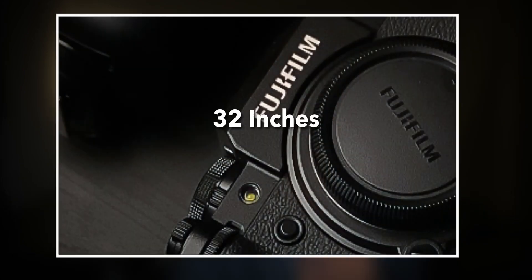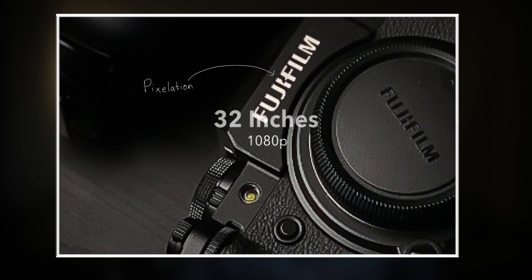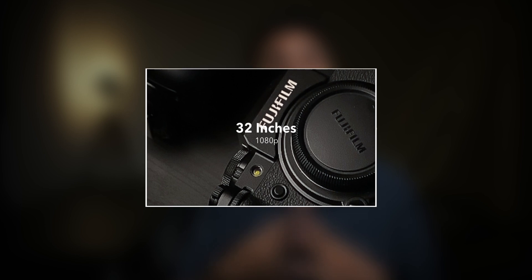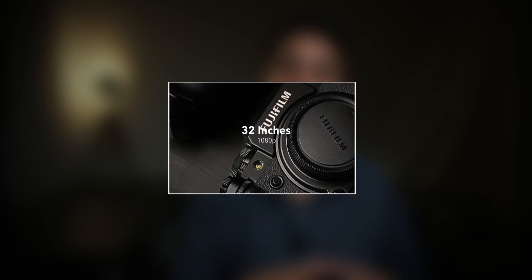Let's say you have a 32-inch TV running at 1080p and you have it right in front of your face. You can easily see the individual pixels. But if you keep moving it away from you, at a certain point you won't be able to see the individual pixels anymore. This is because our eyesight isn't that powerful and it can't see the difference in detail at that distance. So even if you have a 4K TV at the same distance, your eyes wouldn't be able to pick up the detail because the TV is just too far away.